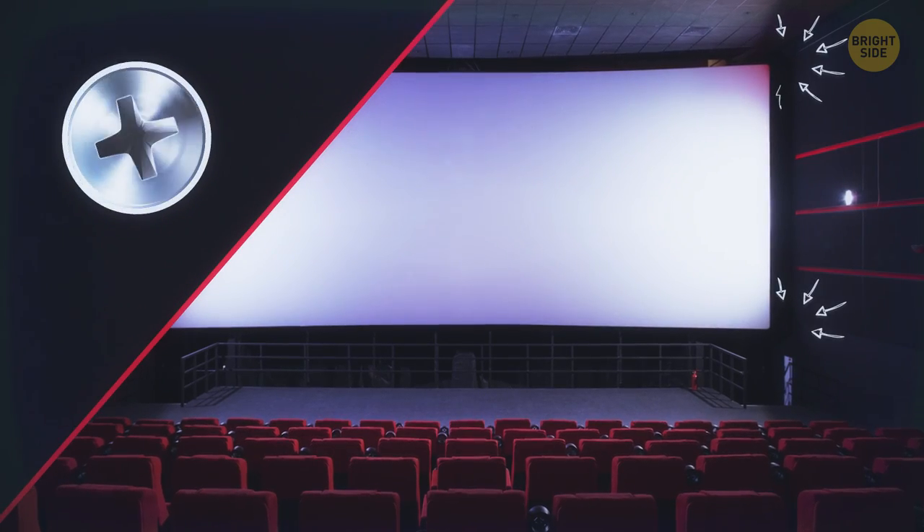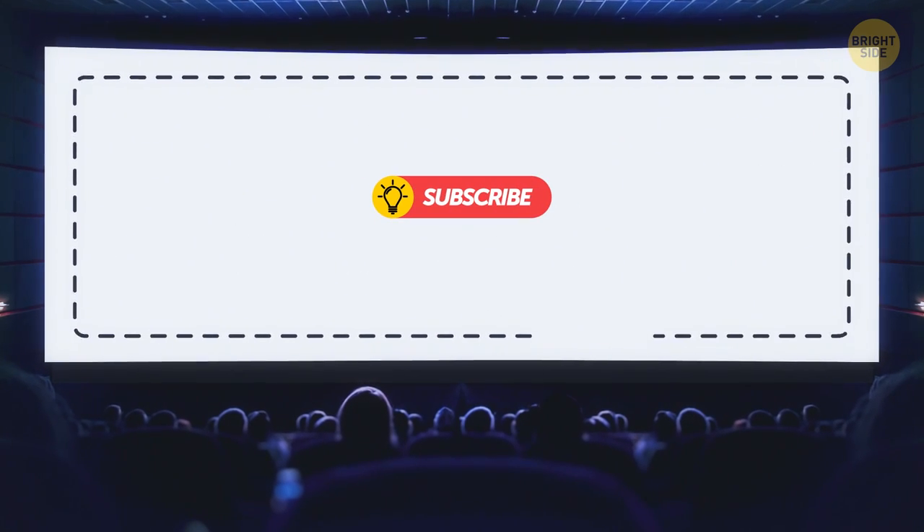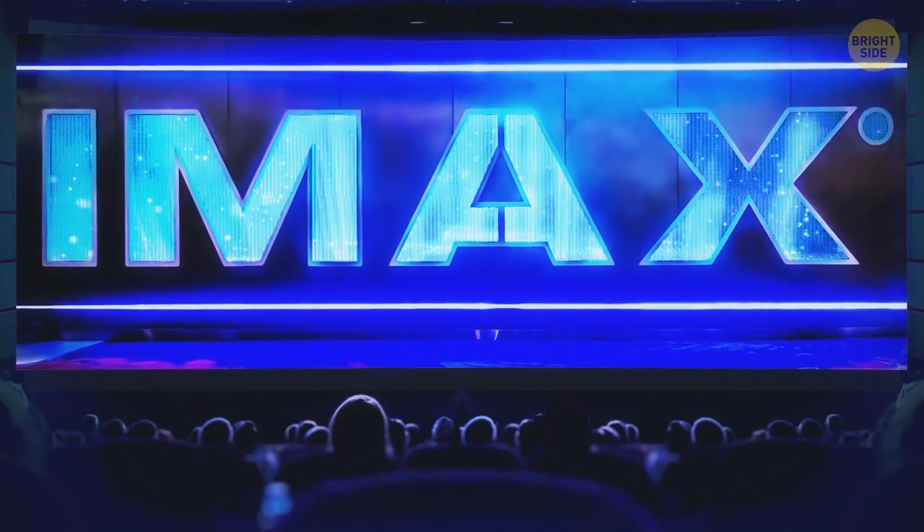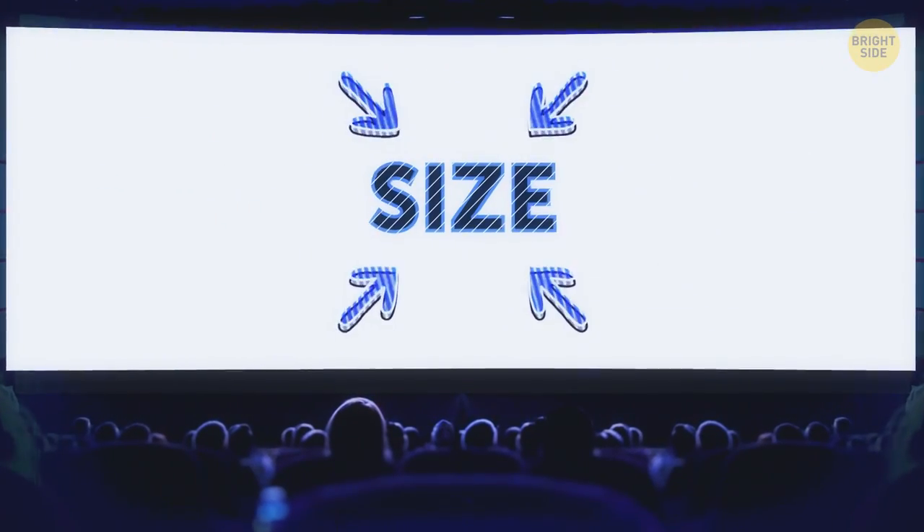Some movie screens are tightly attached to the wall, but some are floating, meaning that they are fixed to a separate frame. These floating screens are very popular in large formats, for example, IMAX. If they were attached to the wall, it would limit their size.